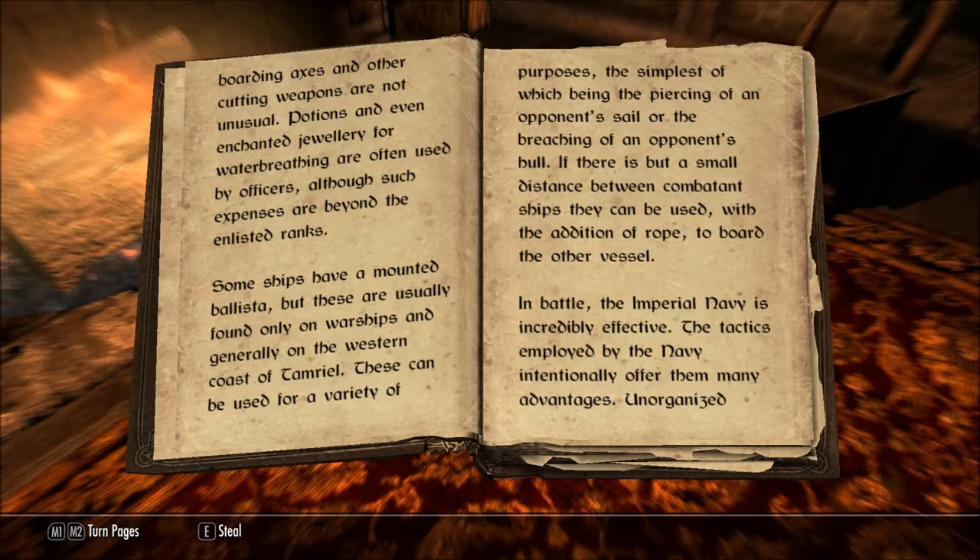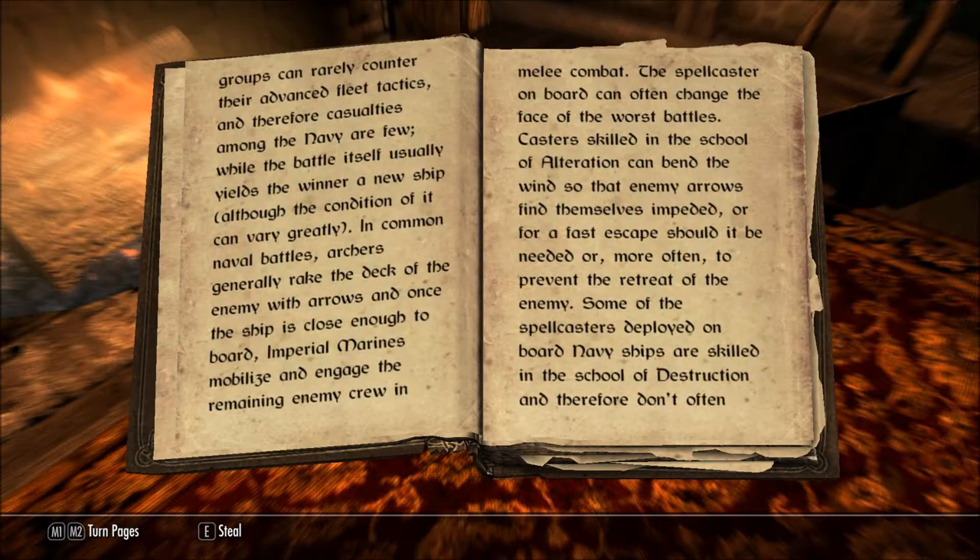In battle, the Imperial Navy is incredibly effective. The tactics employed by the Navy intentionally offer them many advantages. Unorganized groups can rarely counter their advanced fleet tactics, and therefore casualties among the Navy are few, while the battle itself usually yields the winner a new ship, although the condition of it can vary greatly.